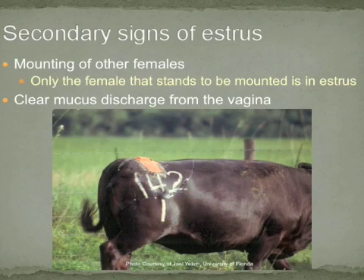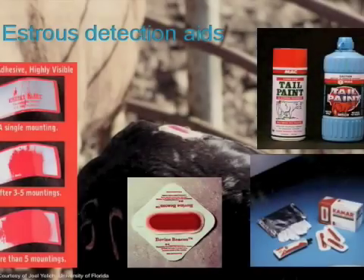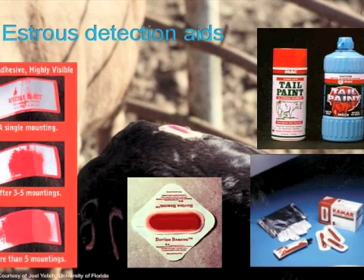As demonstrated in this picture, another secondary sign of estrus is clear mucus discharge coming from the vagina. Prior to exhibiting behavioral estrus, cows often have increased activity, such as increased restlessness, increased walking the pasture or lot, and increased bawling. Additionally, due to rising estradiol concentrations, the vulva often swells. Another secondary sign is dirt on the flanks and a roughed-up tail head, which are indications that a cow has been previously mounted. If bloody mucus is observed from the vagina, this indicates that estrus likely occurred two to three days prior to this observation.